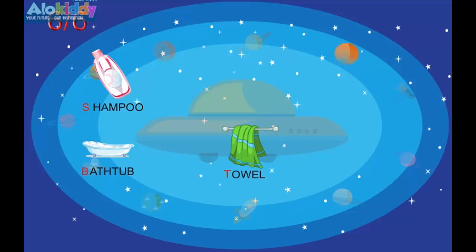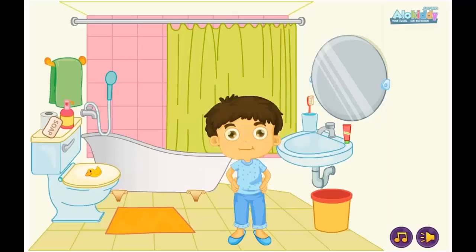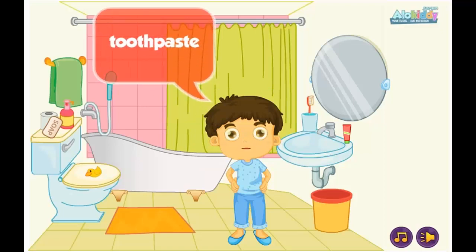Bathtub. Toothbrush. Mirror. Toothpaste.